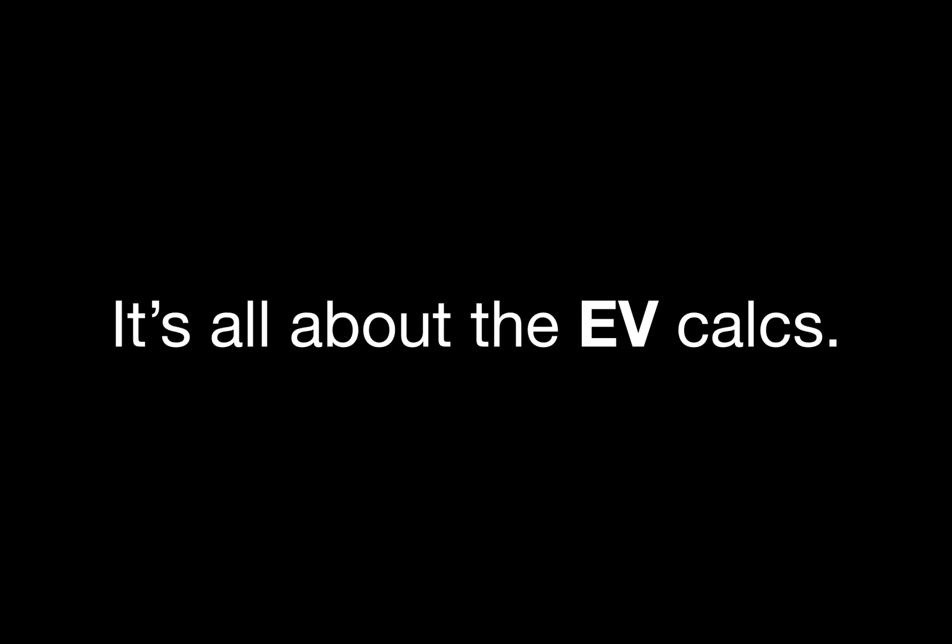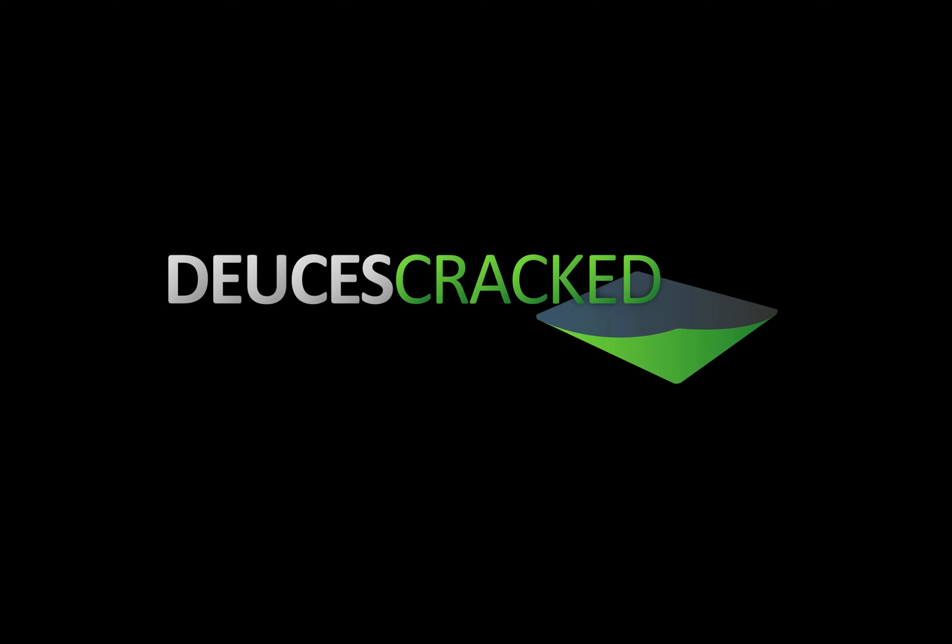Poker is all about expected value calculations. Learn how to use these formulas to ask all sorts of different questions, and you'll not only understand the specific concepts, but you'll be one step ahead when it comes to figuring out the next question to ask and answer. As always, if you have any questions about the math or general concepts in this video, please ask them in the forums. This has been Entity for Deuces Cracked, signing off.